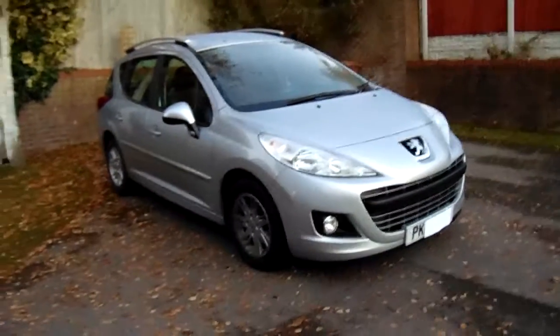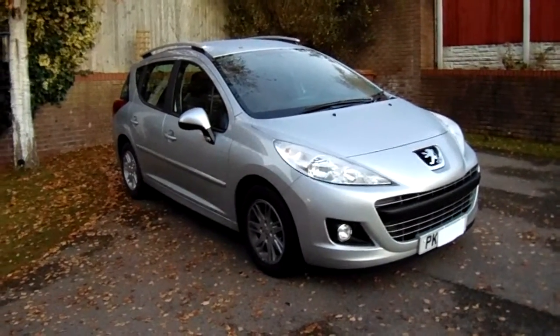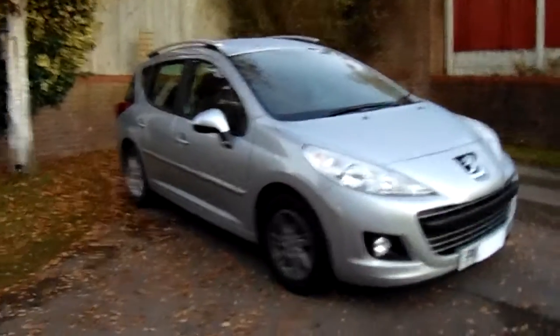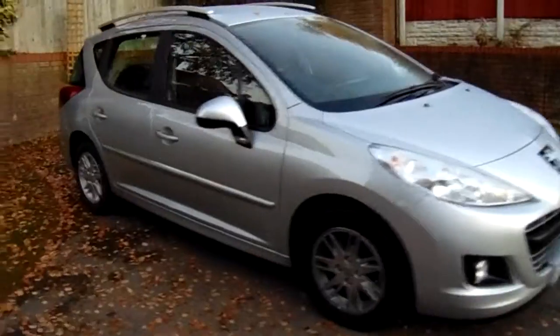Hello guys, Luke Hodge here and today we have a review on my Peugeot 207 HDI 1.6. As you can see we've got the side here, just going to do a quick overview.